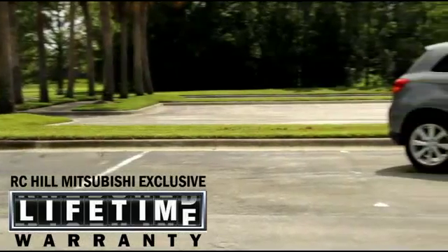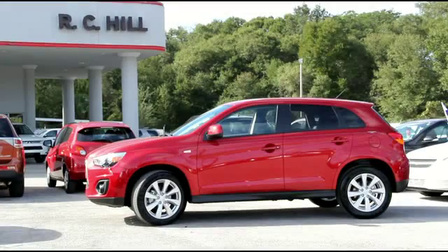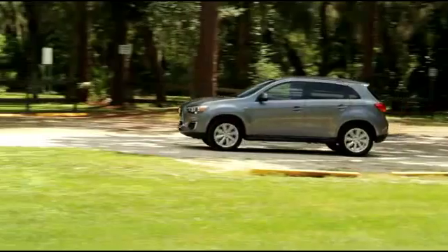A roadside assistance plan that provides you help if you need it for five full years. R.C. Hill and Mitsubishi's commitment to innovation comes from nearly a century of building some of the world's best engineered automobiles.